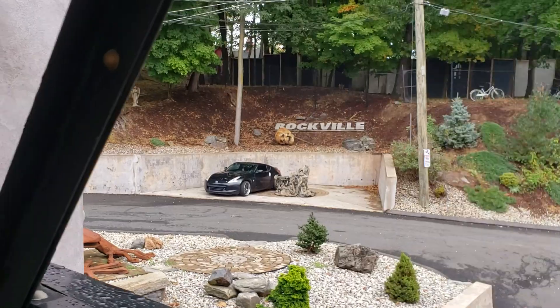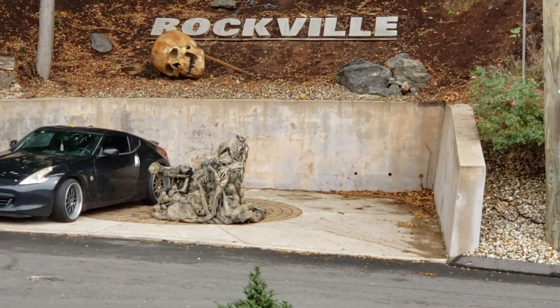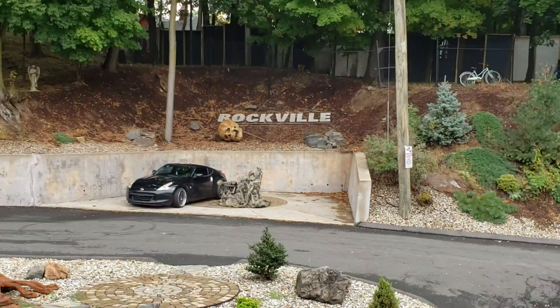That's our haunted Halloween walk over there — the Rockville display. You can see we already started decorating for Halloween, got that big skull and a huge haunted Halloween display up there.